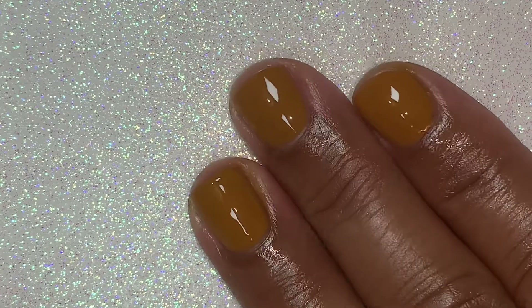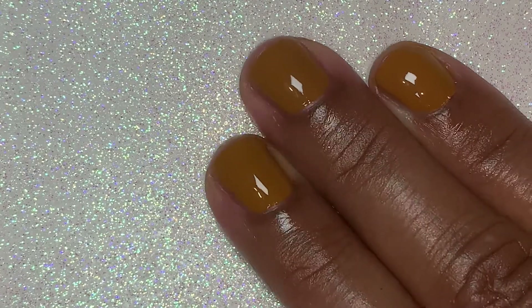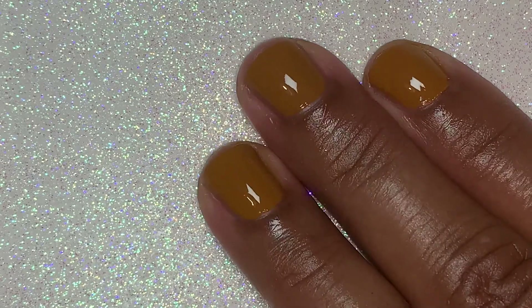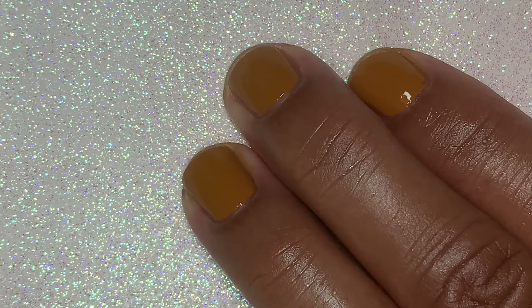Just looking at these polishes under this light, can you tell a difference? I can't. But the ultimate test will be when I go outside in the natural light. So let's go.